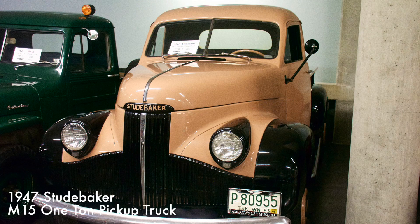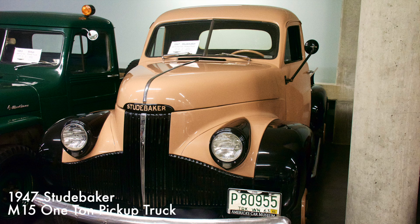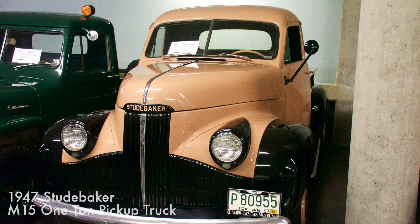This M15 sported a more aerodynamic shape than most trucks of its day. It also had wind-wing vents on the driver's and passenger's windows, a feature not found on any other American cars until after World War II. It was powered by a 169 cubic inch six-cylinder engine with four-speed manual transmission.